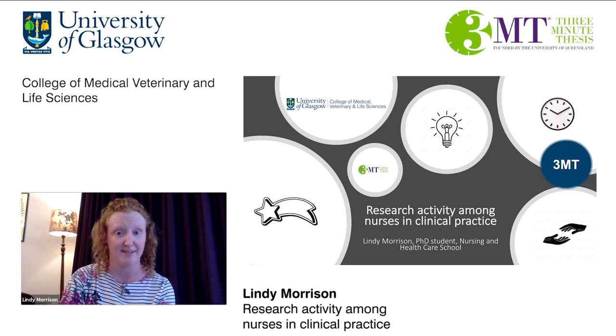The first phase of my PhD has been to review the literature to find out what are the barriers that prevent clinical nurses from conducting research in practice, but also to highlight the enablers to help develop a culture of research among this group. This poster depicts a brief overview of the findings from my literature review.